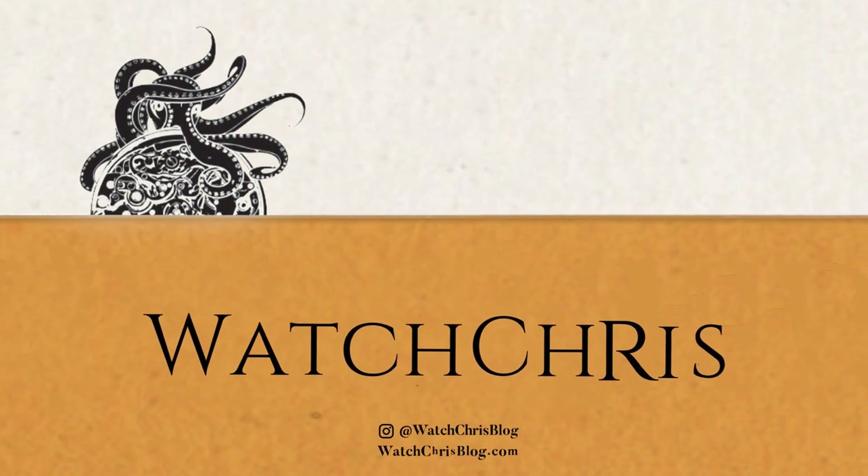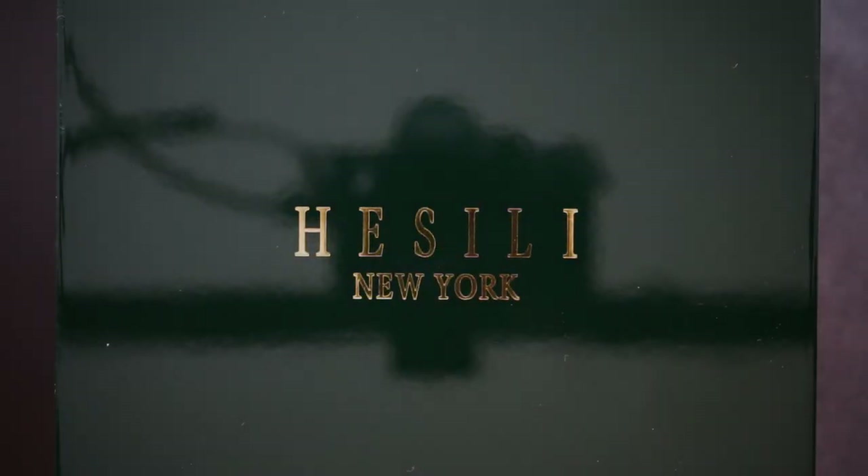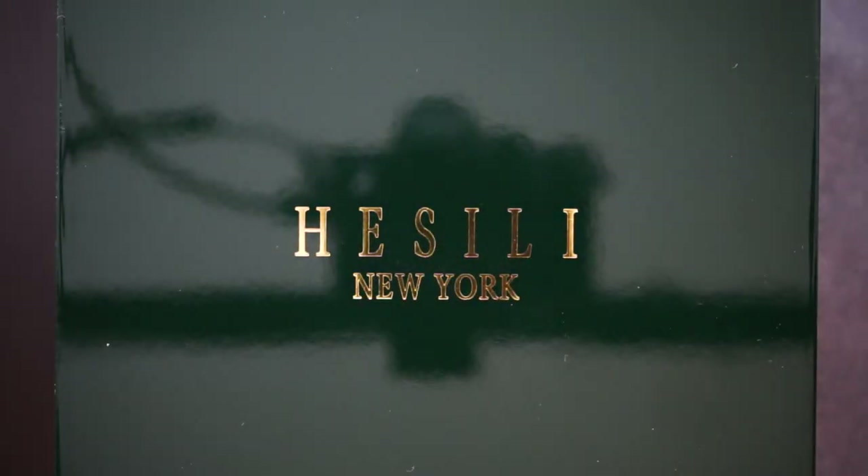I love to bring new brands to the channel, and today I have another new brand to show you guys. This is called Hesili, and they are actually located here in New York. However, they make all of their watches in Switzerland — their movements are made in Switzerland, their cases are made in Switzerland, but they're based out of New York.